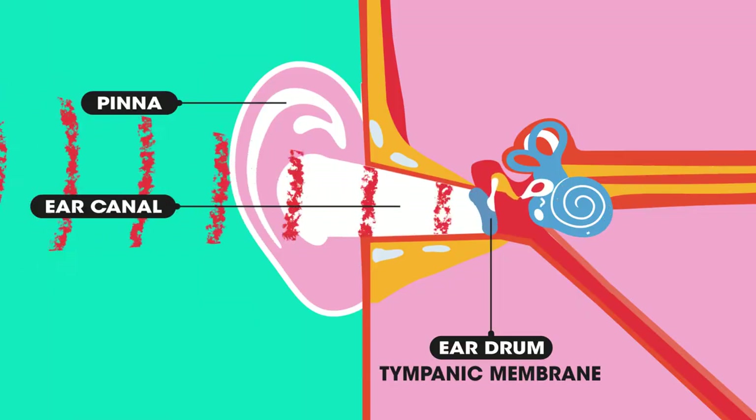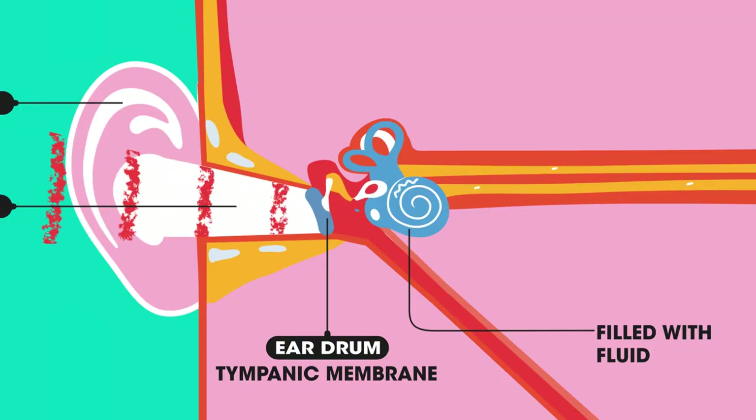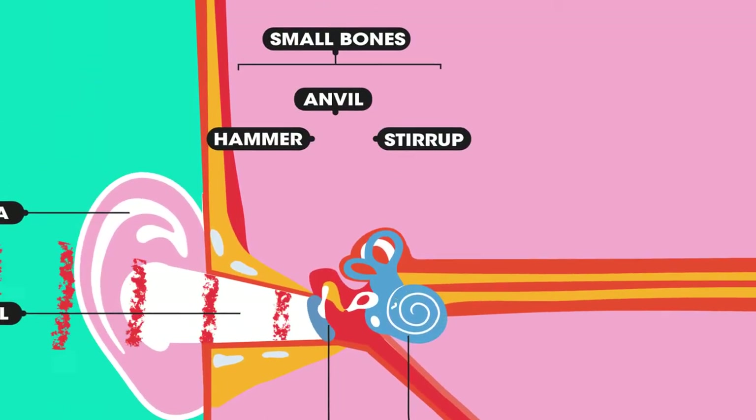Sound waves cause the eardrum to vibrate. The cochlea is filled with fluid, so as the eardrum vibrates, the vibrations pass onto the fluid. As the fluid vibrates, this causes the small bones of the ear also to vibrate.